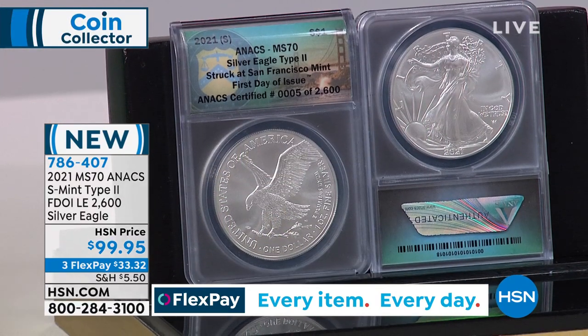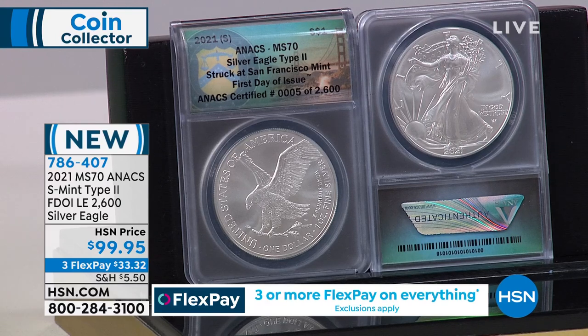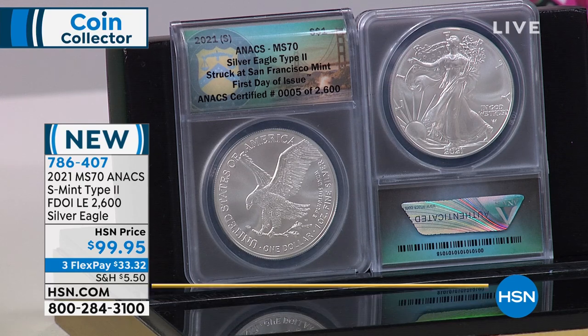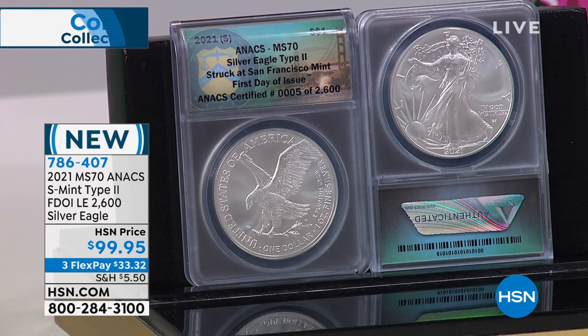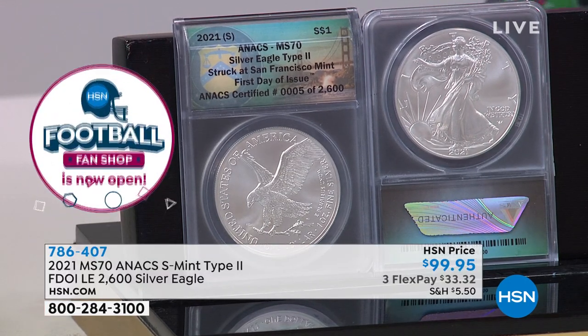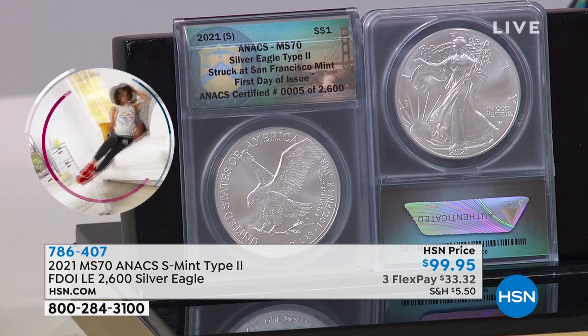We wanted to give you one final look at the last coin — your 2021 Mint State 70 perfect Annex S-Mint Type 2, first day of issue, limited edition: only 2,600 of these Silver Eagles, at $99.95. If you've been watching this hour and want to take advantage of this incredible year and the new Silver Eagle, this is the way to do it. $33.32 on any credit card. 786407 is your item number.